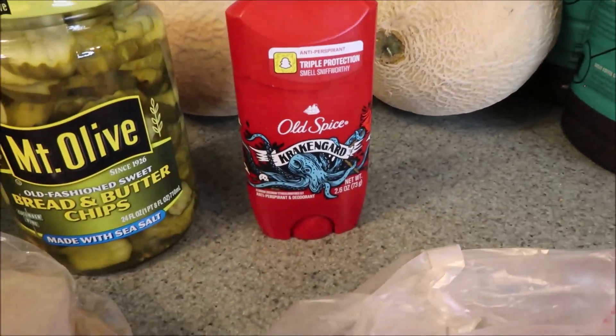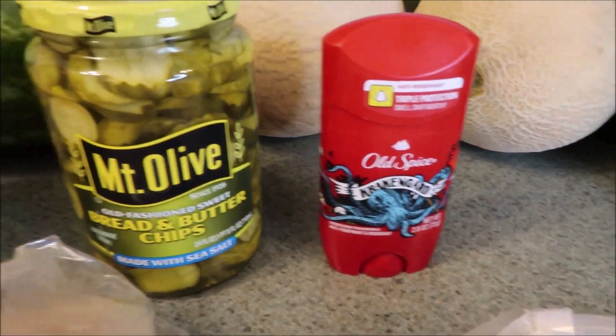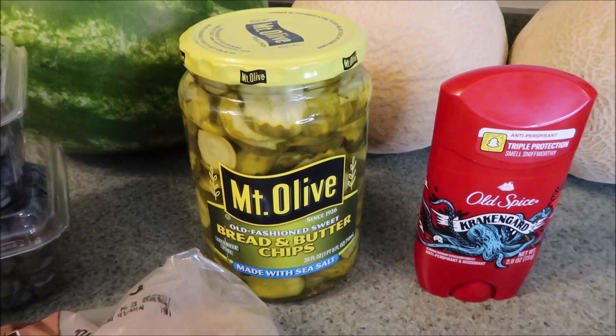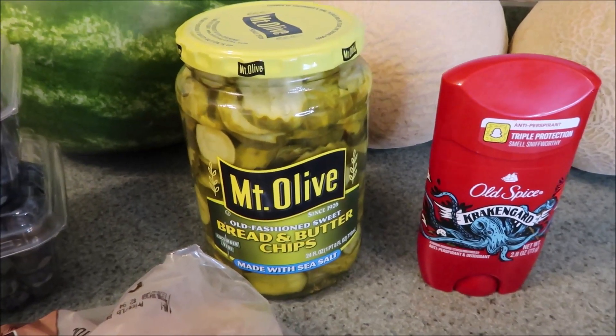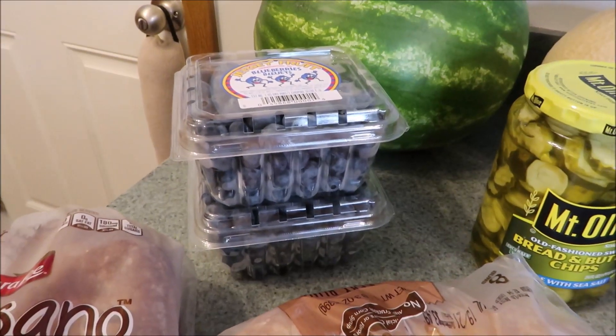Got Eric another one of his deodorants — this is Old Spice Kraken Guard. Got a jar of the Mount Olive Pickles; we really like these ones that are made with sea salt. Got two containers of blueberries.